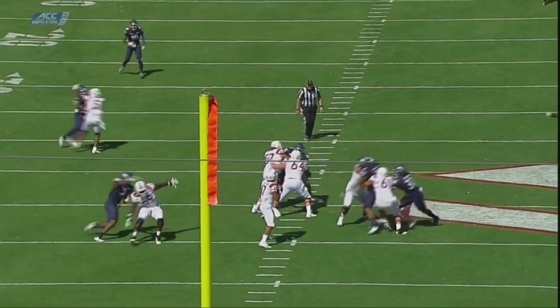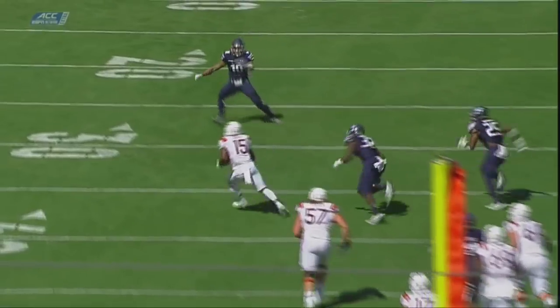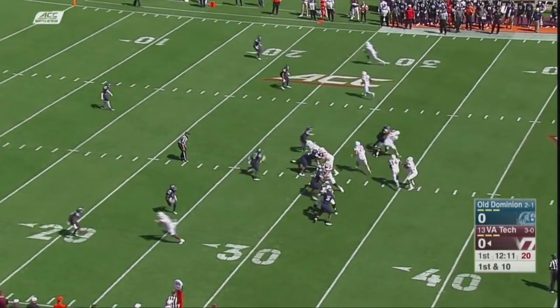A catch by the man out of Woodrow Wilson in D.C. Long developing play that time to get Savoy across the field there in front of the quarterback's eyes, but delivering a strike.